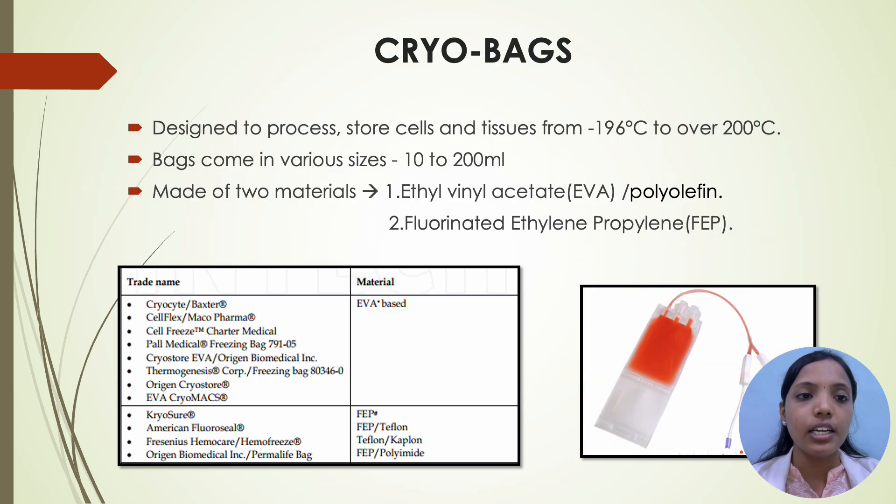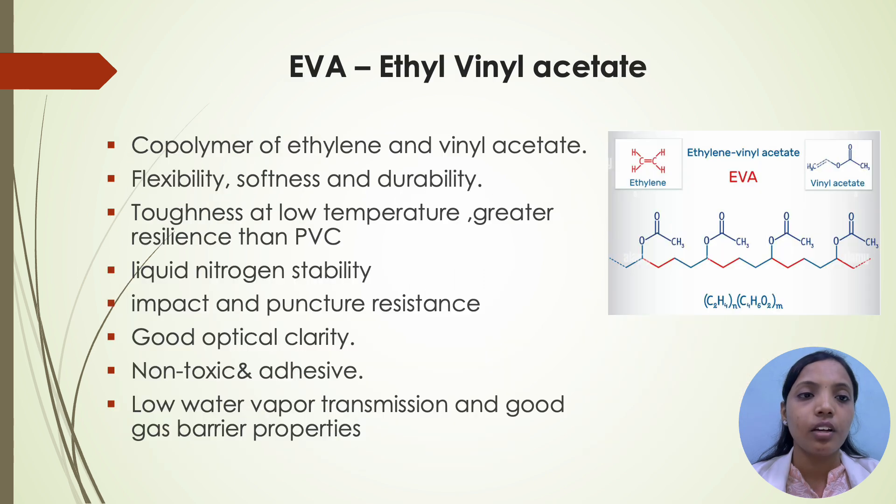Coming to cryobags: they are designed to process and store cells and tissues from minus 196°C to over 200°C. Bags come in various sizes, 10 to 200 ml. They are made up of two materials: ethyl vinyl acetate (EVA) and fluorinated ethylene propylene (FEP). Coming to EVA — ethyl vinyl acetate — it is a copolymer of ethylene and vinyl acetate. It has flexibility, softness and durability, toughness at low temperature, greater resilience than PVC, liquid nitrogen stability, impact and puncture resistance, good optical clarity, non-toxic and adhesive properties, low water vapour transmission and good gas barrier properties.